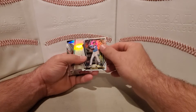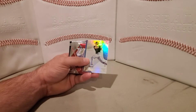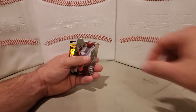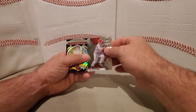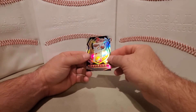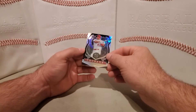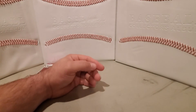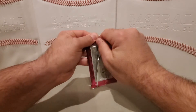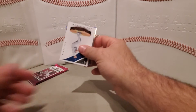We have a Leaf Certified Brian Anderson. We have a Status Sean Murphy. We have a Mosaic Paul Goldschmidt. We have a Crusade Mike Trout. A Prism Crusade Mike Trout. This should be possibly two more autos unless the printing plate counts for one.